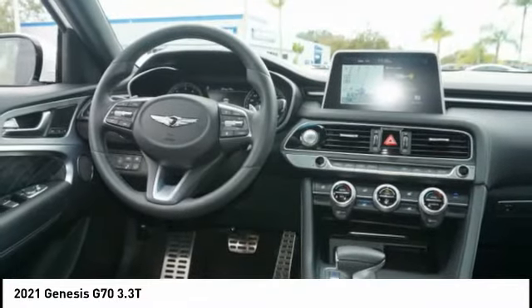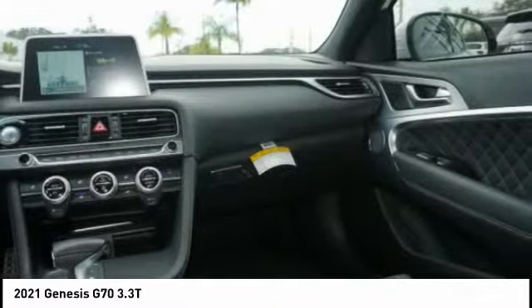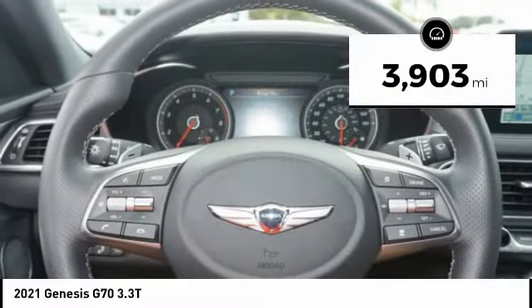and the luxurious interior and exterior styling of this vehicle all distinguish it from the rest, and it is priced below $55,000. This vehicle has less than 4,000 miles.